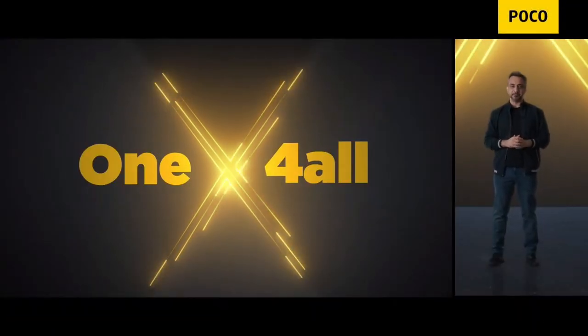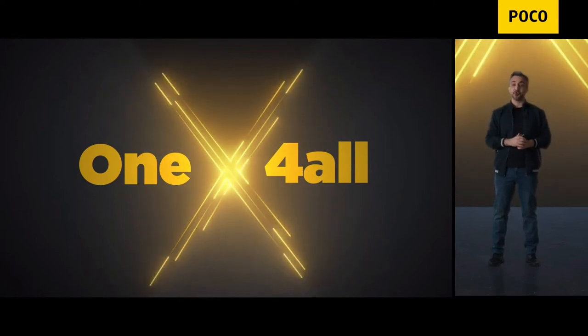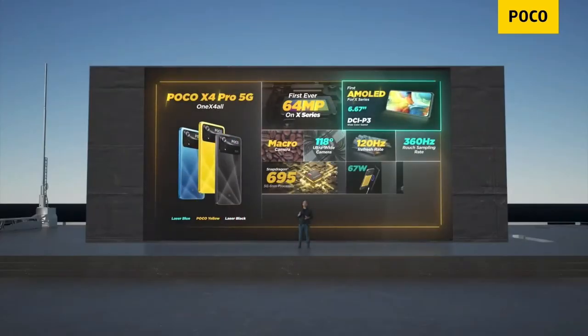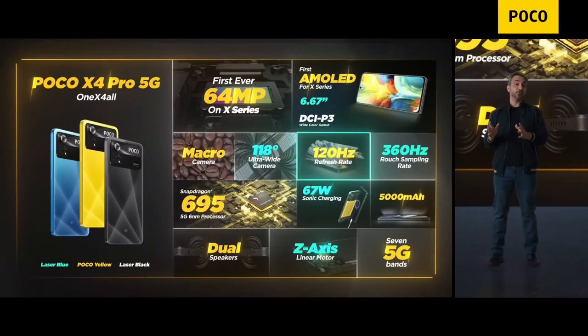The X4 Pro has got something for everyone. If you are a multimedia junkie and you watch a lot of content on your phone, it cannot get better than this. It's got a 6.67-inch Super AMOLED display with DCI-P3 support. It's also a 120Hz panel — it's absolutely mind-blowing, and I don't think anything else comes even close to this.